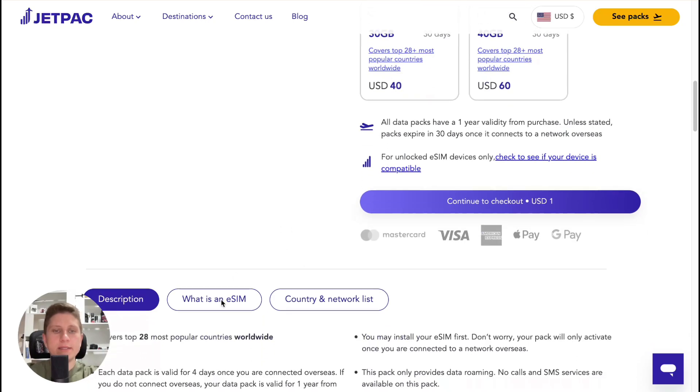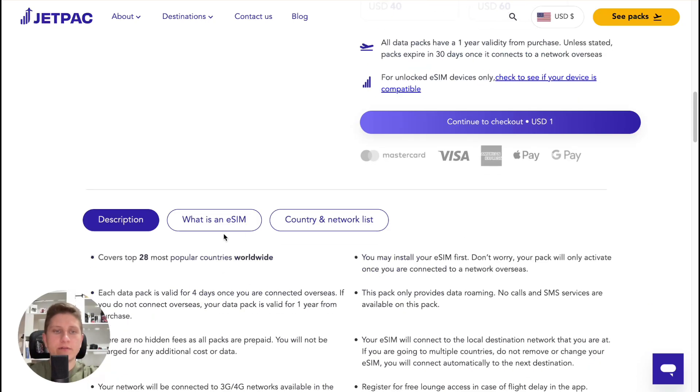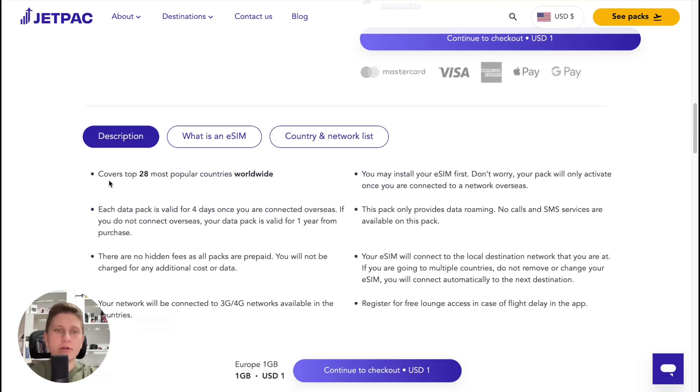Scrolling down, we can find information about the regional eSIM. It covers the top 28 most popular countries worldwide. Each pack is valid for four days when you are connected overseas. There are no hidden fees. Your network will be connected to 3G or 4G networks available in the countries. Note that this pack only provides data roaming — no calls or SMS are available.